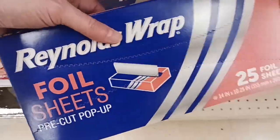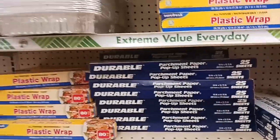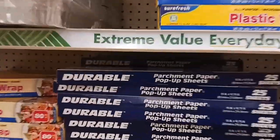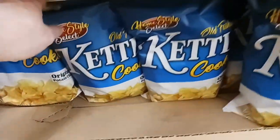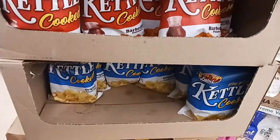A 25 count of the foil sheets. I already have a lot of parchment paper, but this is new — it's durable pop-up parchment paper sheets. I'm going to grab two bags of the kettle cook chips — guaranteed freshness. Always check your dates. I'm so happy I found them.